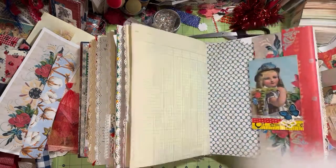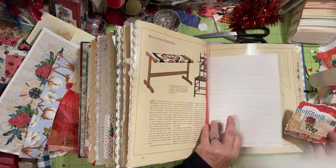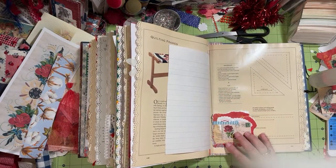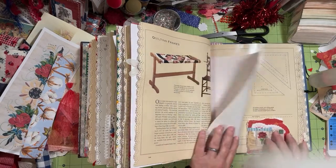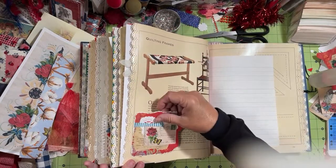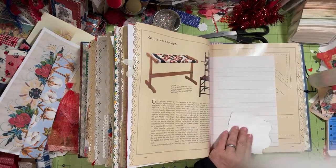Now going to those places that have a lot of pages with nothing and adding the cluster. I like that it has this stuff in it because originally it was a quilting book. I'm going to put it there — I'll use this one.